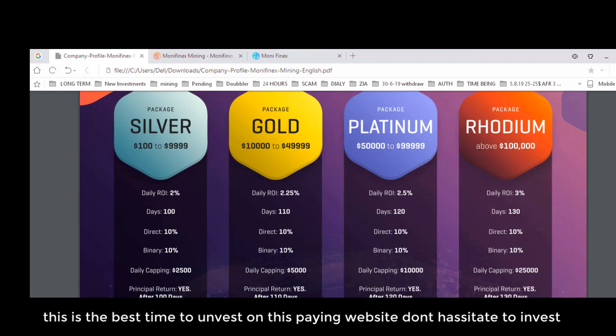If you don't want to introduce new users or build a team, it's okay — no problem. You can still earn 2.25% daily from this website. The daily capping for this package is $500, and the principal amount is returned after 110 days. This package runs for 110 days.